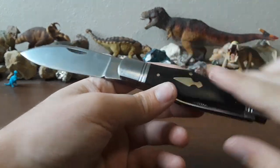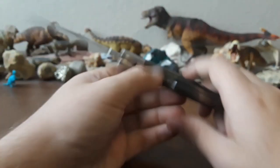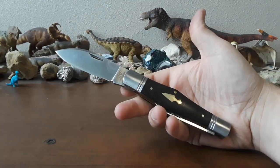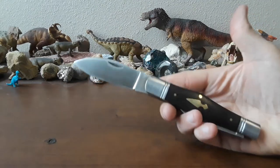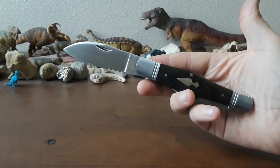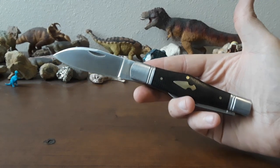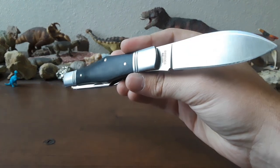D2 steel, wonderful burlap micarta on this particular version — you can get these in lots and lots of different materials. The Swell Center Whittler is one of my very favorite traditional knife designs ever. It's a real looker, a stunning knife. One of the things I love about this knife in particular is it's got a working man's vibe, but it's also got that very classy look — you can carry this to your wedding. In my opinion, it's just gorgeous — a very, very cool knife.